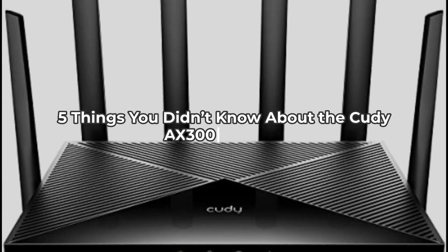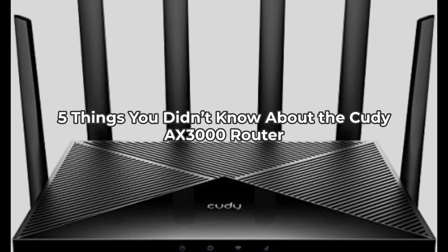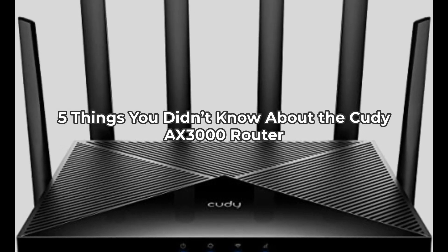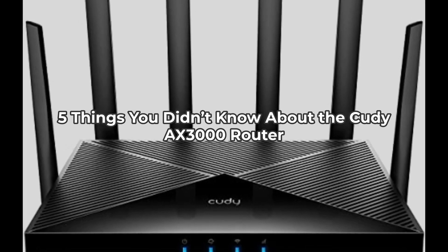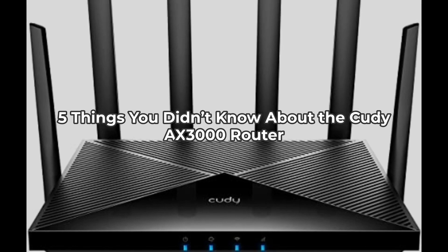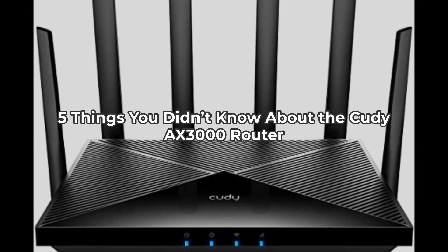Welcome to the Inspect Aspect. Today, we're diving deep into the QDNU 5G NR SA-NSA X3000 Wi-Fi 6 CPE router. Did you know that this incredible device could change the way you experience internet speed? Buckle up as we reveal 5 things you didn't know about it.